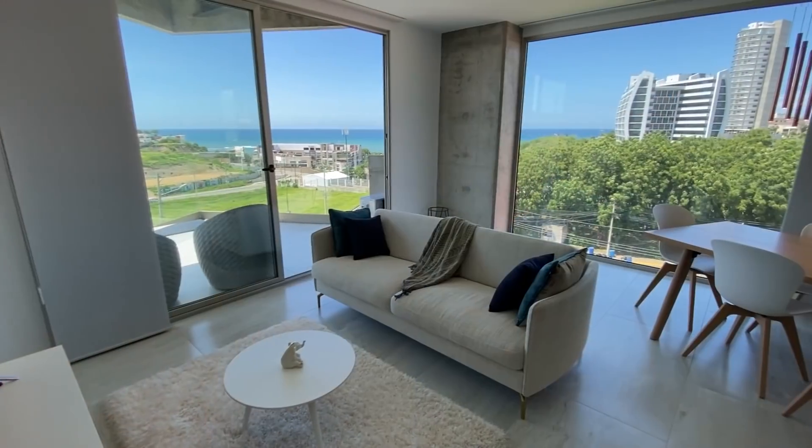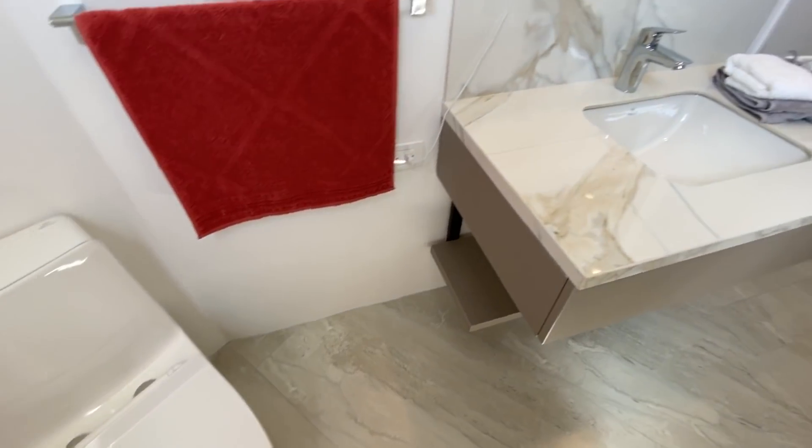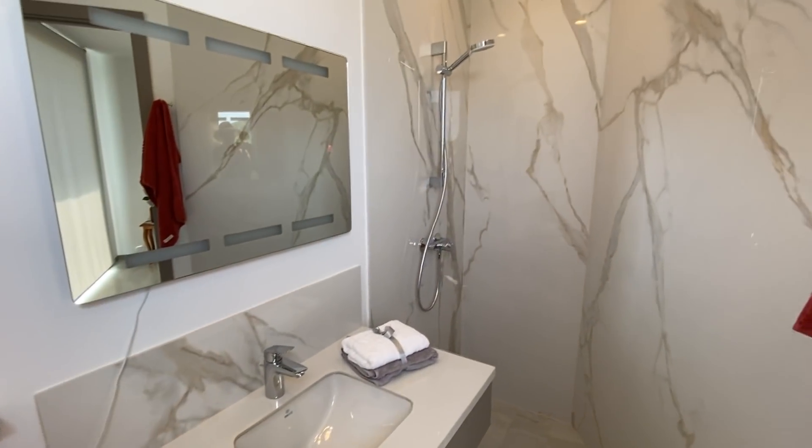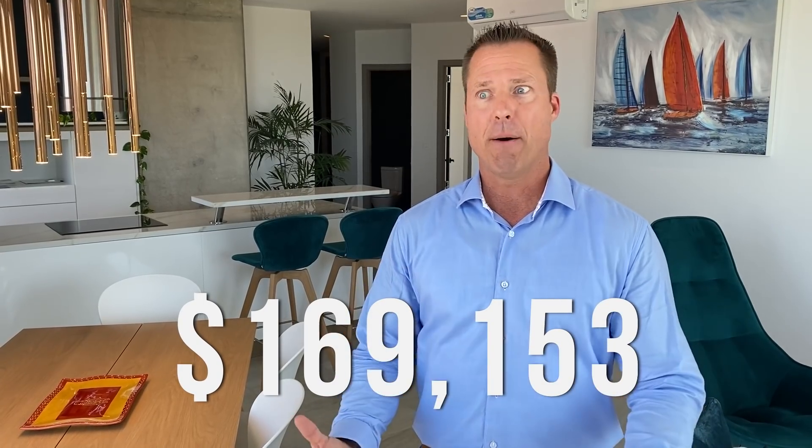As far as floor plans available, we have one and two bedrooms. This particular unit is the model — a two-bedroom, two-and-a-half bath, which is quite nice because a lot of other two-bedroom units in the area don't have that additional half bath. Unfortunately this exact model unit is already sold, but we have the exact same floor plan available one level above, currently on sale at only $169,153 — a good discount, phenomenal opportunity. Other units in the building range around the $115,000 range, all the way up to about $200,000–$205,000.